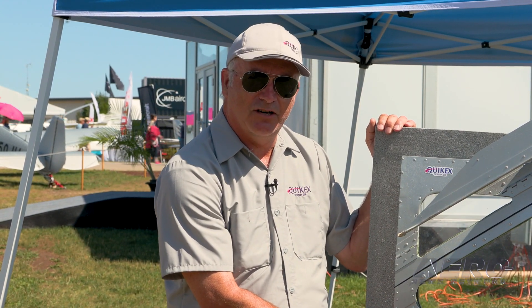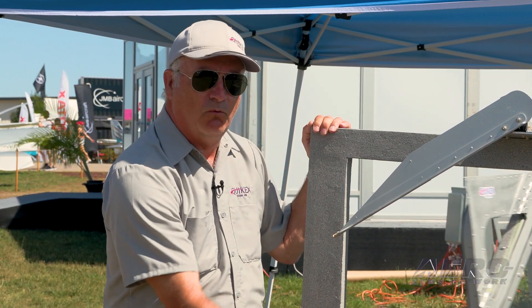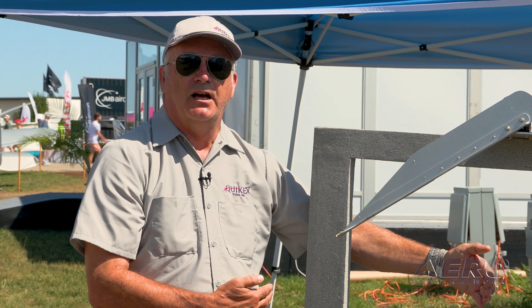This is the Cessna 206 forward cargo door. This aircraft has one small issue: in an egress situation with the flaps down, this door hits the flap and you cannot egress the aircraft without using the back door. It's very complicated to open the back door with it hitting the flaps. What we've done is made it very simple — when you need to exit the aircraft, you merely turn the factory handle and open the door, and you get one full-size emergency exit.